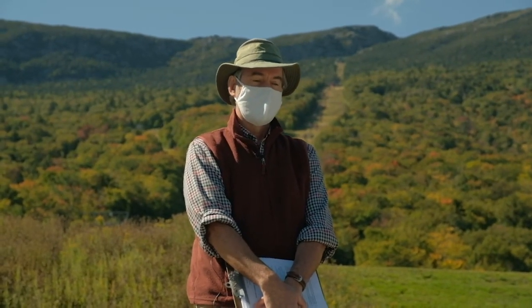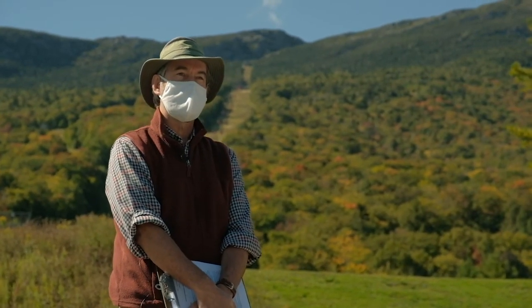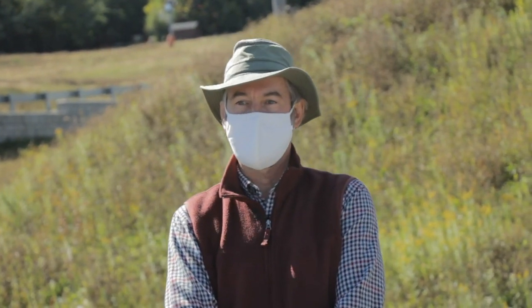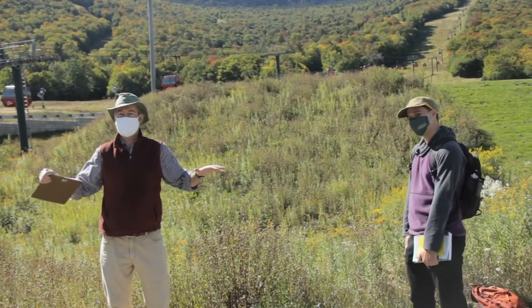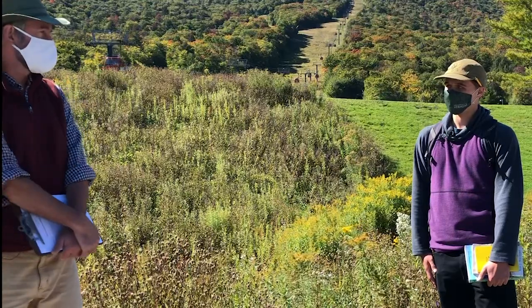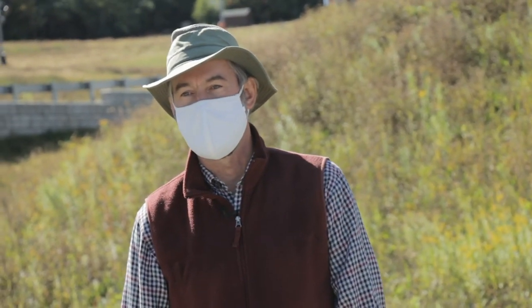We're getting ready for one of our labs. Some of you may come here during the school year, either this fall to ride the gondola or maybe to come skiing. We're at the base of Mount Mansfield at Stowe Mountain Resort, about 1,600 feet in elevation. We'll take the gondola up about 2,000 feet to 3,600 feet, up to the Cliff House, and then ascend to the ridge line — the highest point in Vermont.